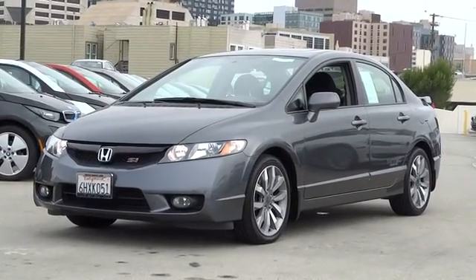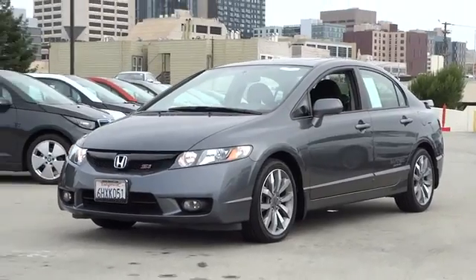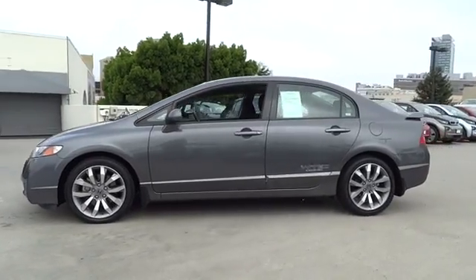The 2009 Honda Civic. Practical, awesome gas mileage, and incredibly reliable. This vehicle has less than 50,000 miles. Here are some of this vehicle's great options.